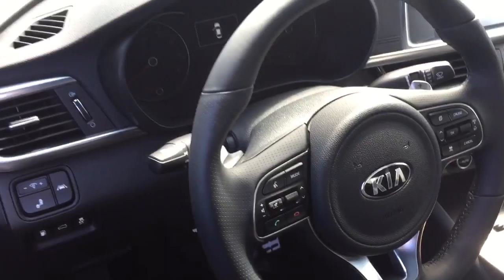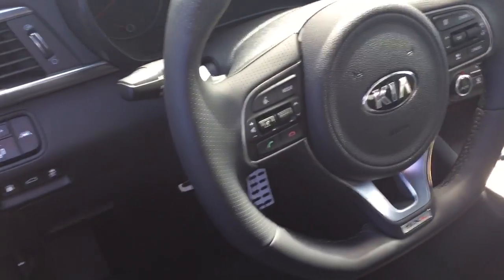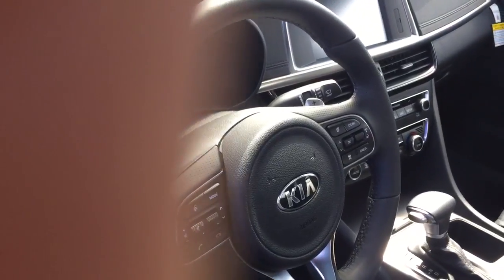It does have what they call the SVM, which is the surround view monitor. So when you put that into reverse, let me actually jump in here and we'll play with this for a minute. Heated and ventilated seats.